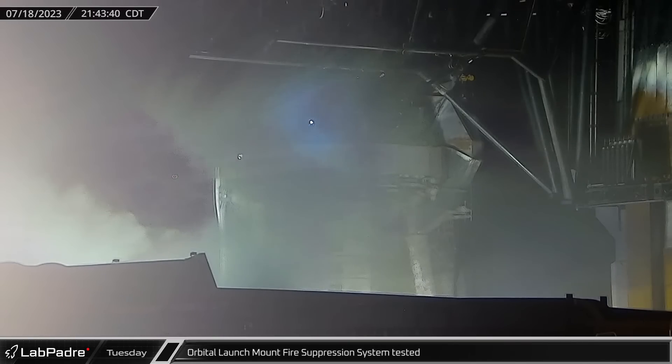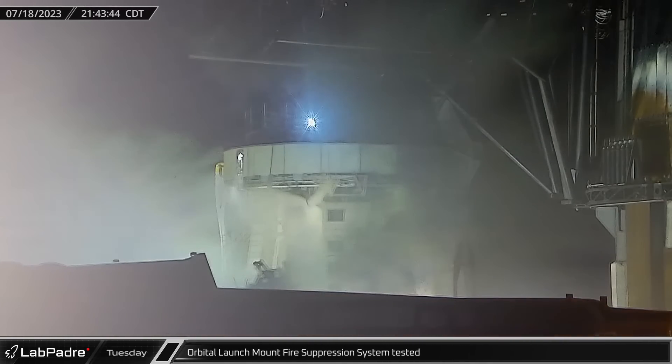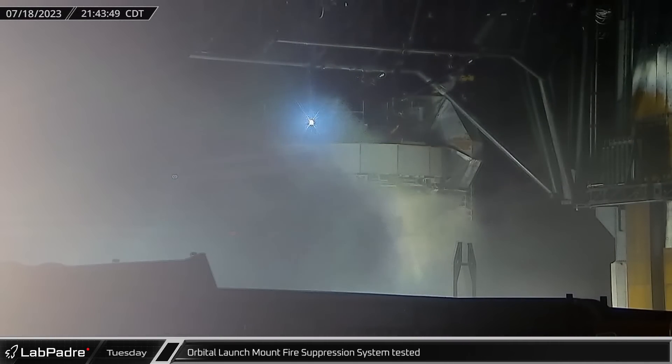Amidst another late-night test of the launch site's propellant farm, the Fire X system, which helps prevent any buildup of flammable gases under the launch mount, was given a readiness test.